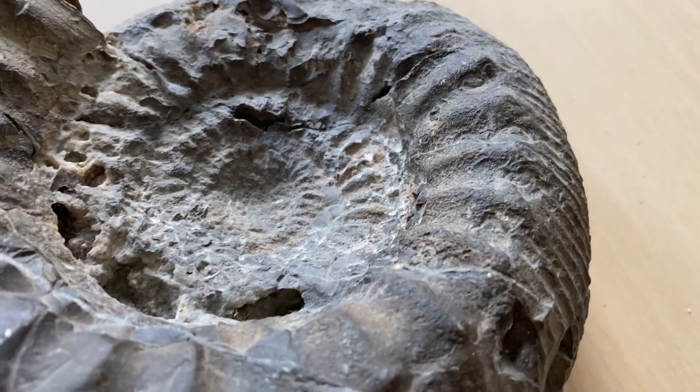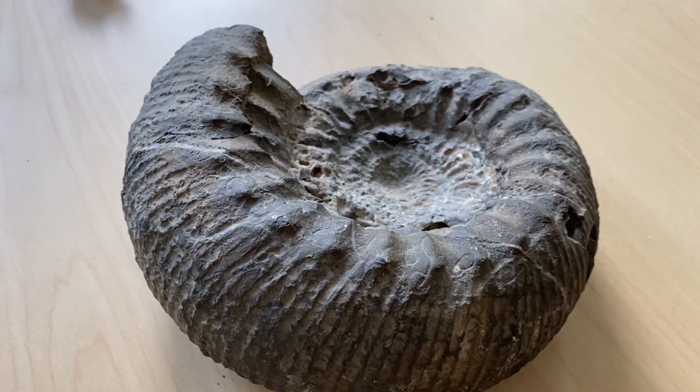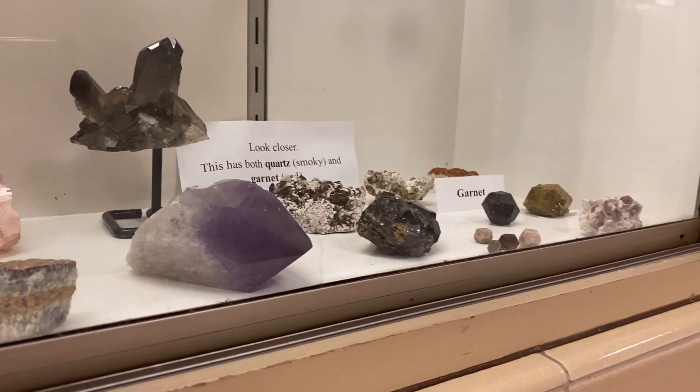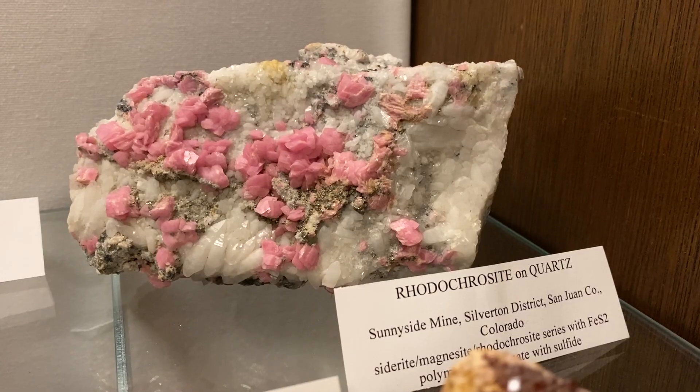They should learn from the minerals. If nothing else, see the wonders of the earth. Even if they don't understand what they are, they can still appreciate them, and they don't have to go to a museum.